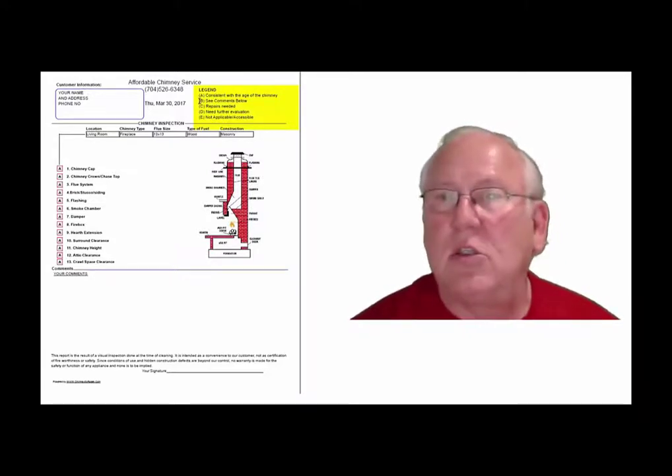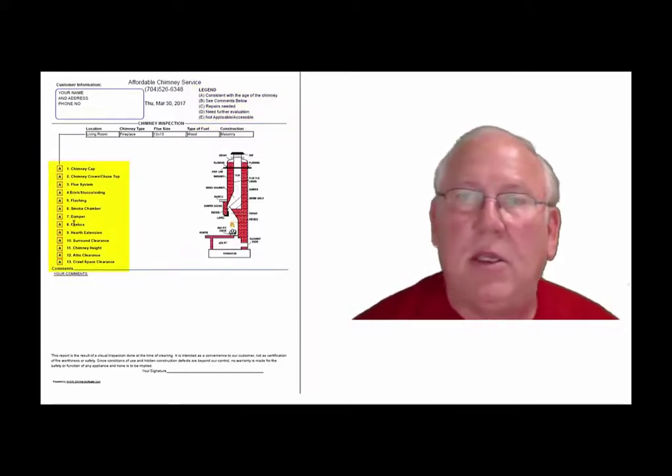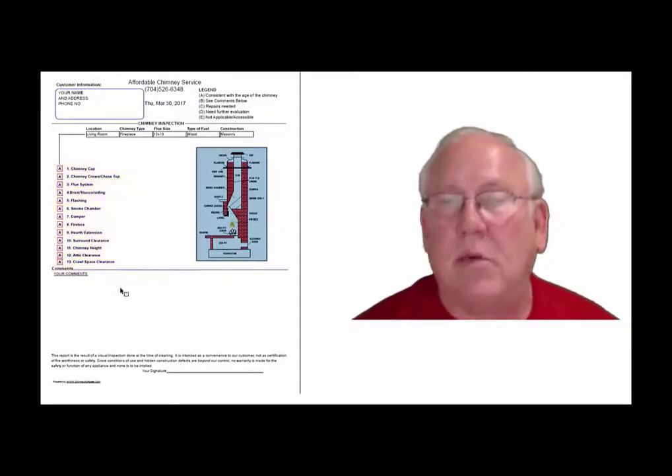A is consistent with the age of the chimney. B, see comments below. C, repairs needed. D, need further evaluation. Or E, not applicable. And they're placed into the boxes next to the parts of the chimney that can be easily identified in this diagram. And of course, you'll find my comments here below.